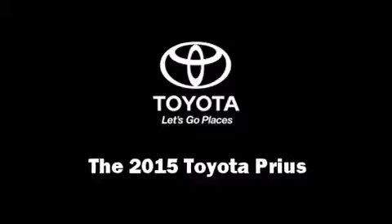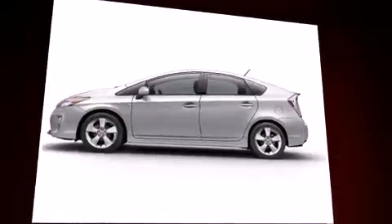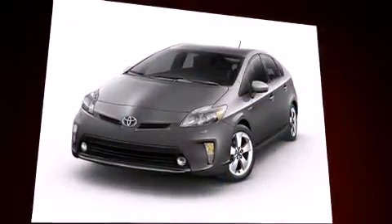Discerning drivers will appreciate the 2015 Toyota Prius. It features an automatic transmission, front-wheel drive, and a 1.8-liter four-cylinder engine.